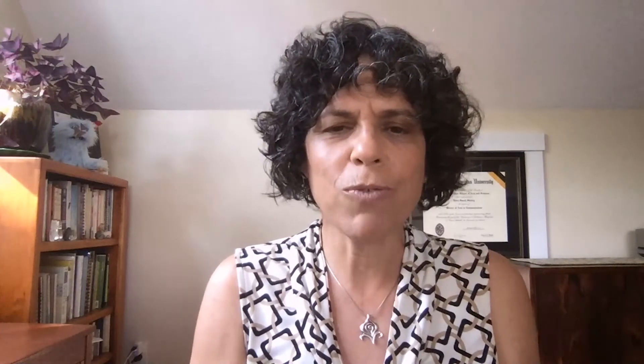One of the responsibilities of the Open Space Committee is to review land parcels that have been forfeited to the town due to non-payment of taxes. These are referred to as tax title properties, and there are hundreds of them, including the 8.45-acre Peter Road property, shown in yellow, which is located in West Plymouth near the Carver Line, and which we recommend be transferred to the care and custody of the Conservation Commission.